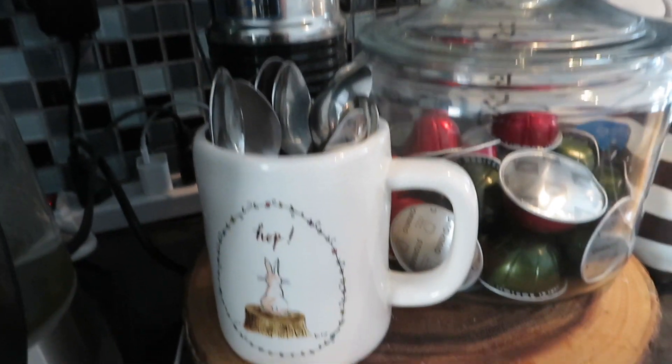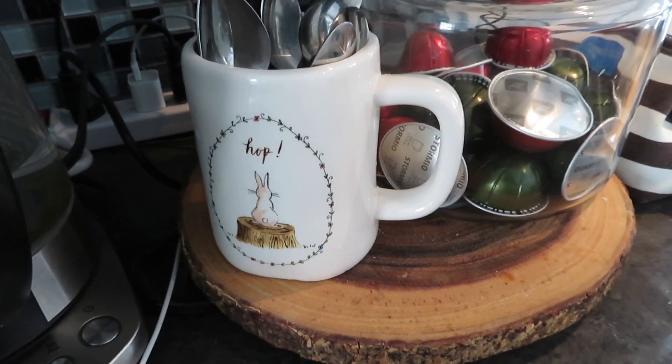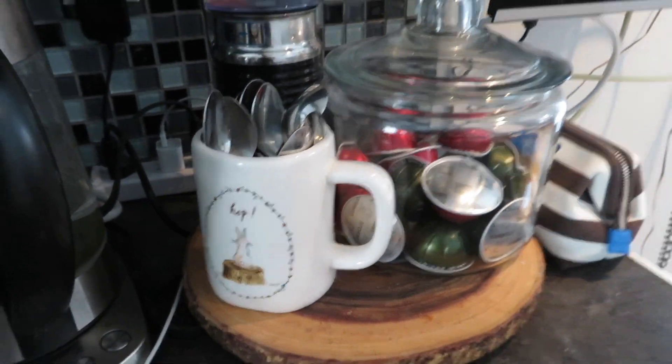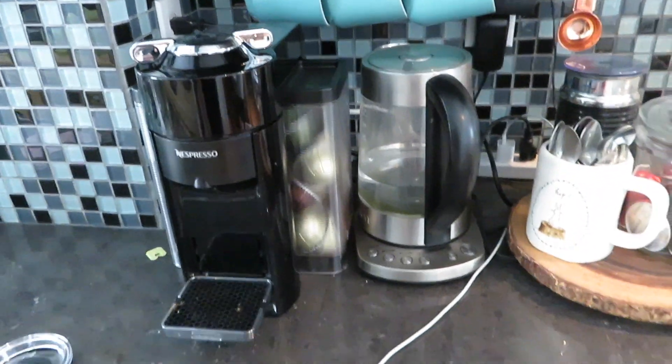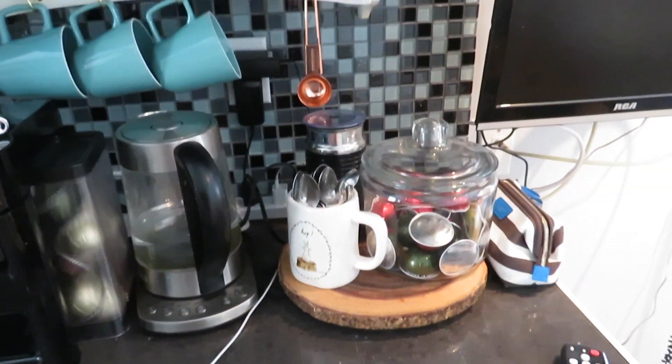Happy spring! Bye. By the way, this is what I'm using to hold my spoons — the little matching mug, which is actually not little at all, it's massive. It's at my coffee station, which looks like this, though I'm not going to go too close because everything's a mess.